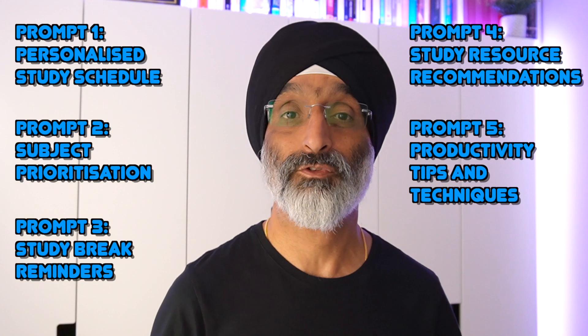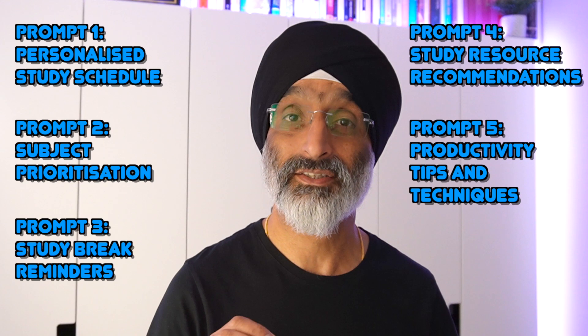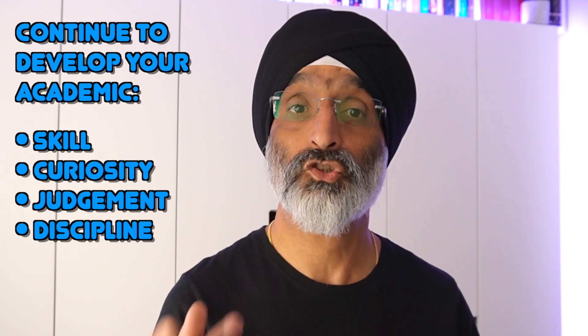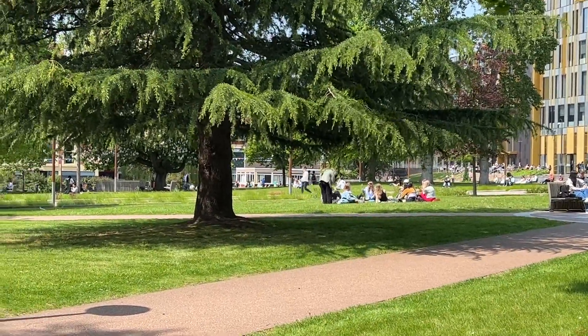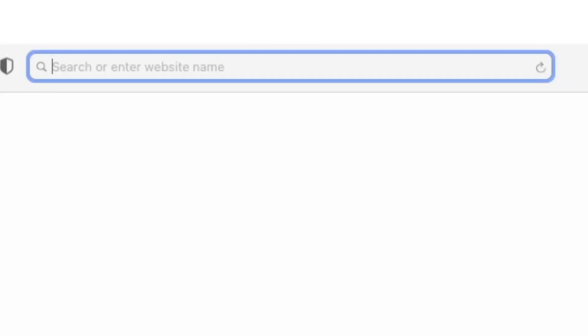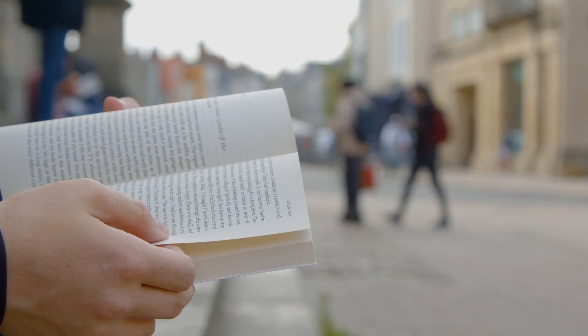And there you have it — five powerful ChatGPT prompts that can help you optimize your study routine and maximize your time management. Remember ChatGPT is not a substitute for your own academic skill, curiosity, judgment, discipline and dedication. But it can be one of many valuable tools to support your learning journey. I would really encourage you to go ahead and explore the possibilities and leverage ChatGPT's capabilities to become a much more organized and efficient student. In the section below I've written down the prompts I used so you can modify them for your own uses.